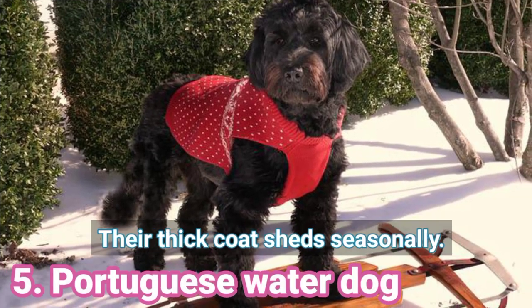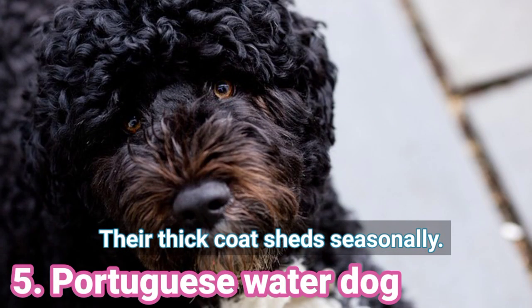3. Chinese Crested — The hairless dogs do not shed while the coated variety shed very little. 5. Portuguese Water Dog — Their thick coat sheds seasonally.